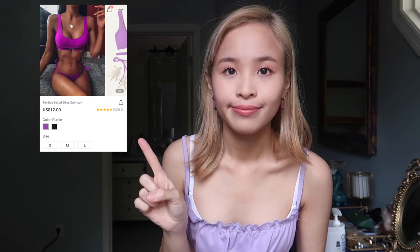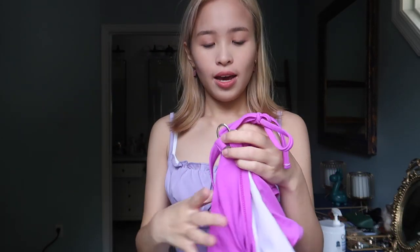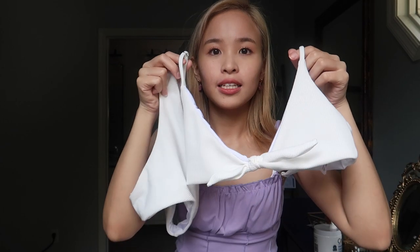The next bikini I got came with this detail — it's really cute. And this is by far my most favorite bikini that I got from Shein. The fit is really good, it just hugs my body really well. I really love this purple color — this one is very good.